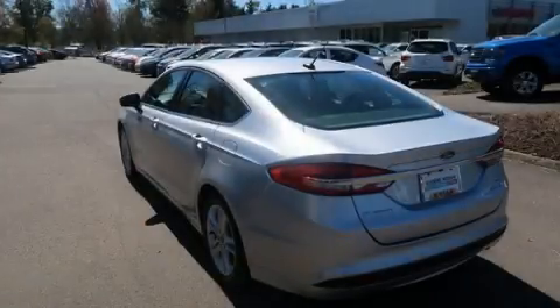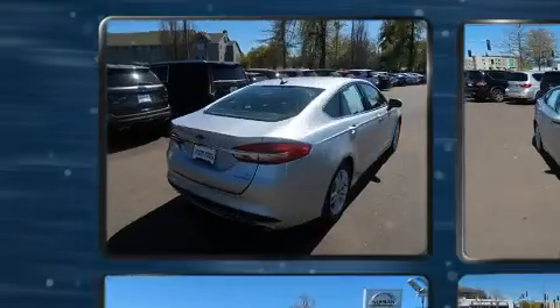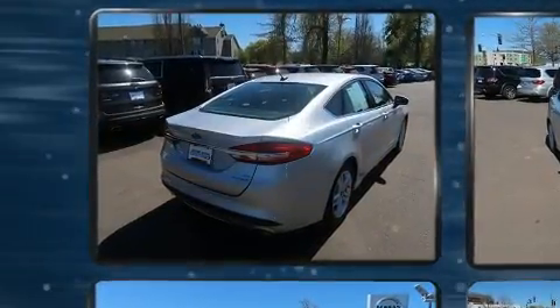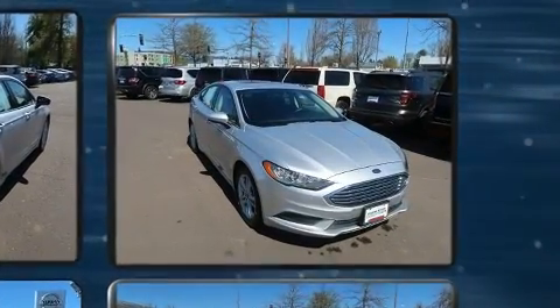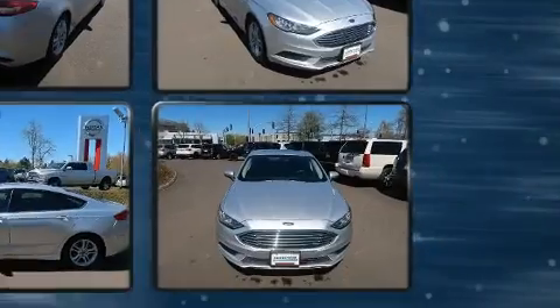Climb inside the 2018 Ford Fusion Hybrid. With fewer than 45,000 miles on the odometer, this four-door sedan prioritizes comfort, safety, and convenience. It features an automatic transmission, front-wheel drive, and a two-liter four-cylinder engine.